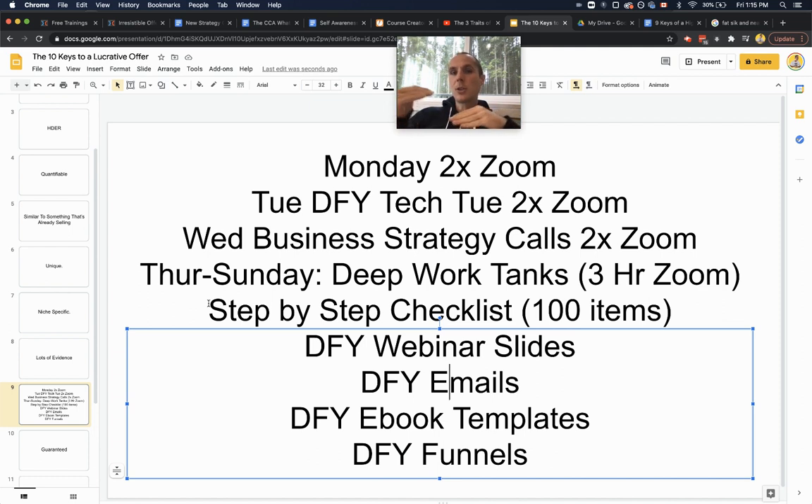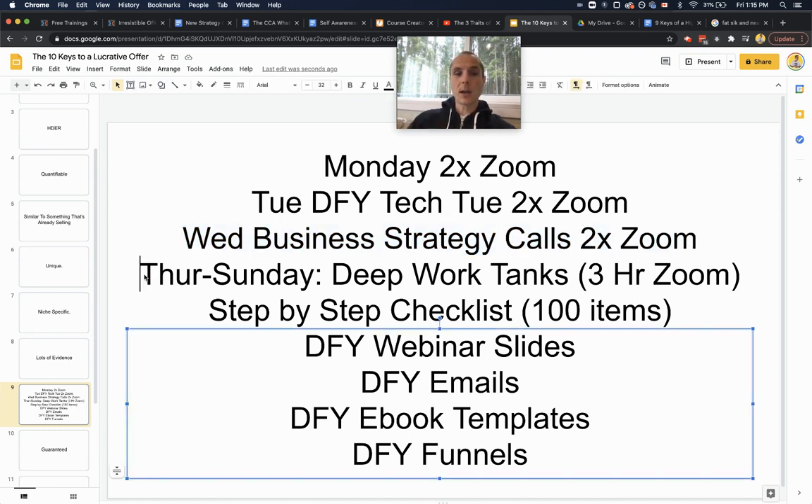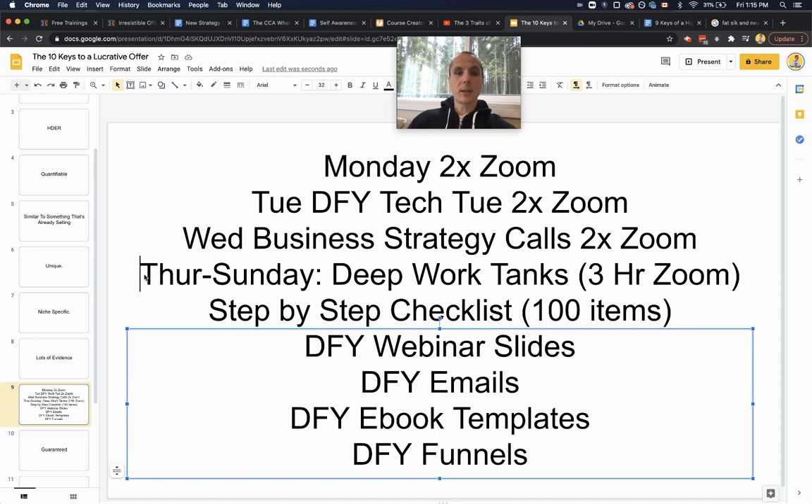Let me break down why each part of the offer stack is there. Most people say they don't have a big enough Instagram or YouTube, so we say no problem — we build that with you every Monday, a thousand followers a month minimum. People say they're not techie, so Done-For-You Tech Tuesday takes care of that. People say they're not sure they can make sales, so Wednesday calls help you get more calls booked and close more sales. People say they're a slouch who needs accountability, so we have Deep Work Tanks. If someone doesn't know what to do next, the 'What Now Checklist' has them covered. For every problem, we have a solution.